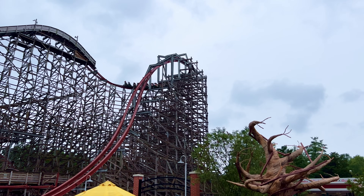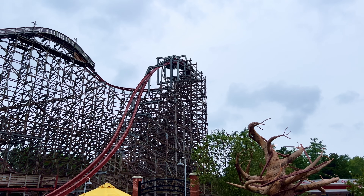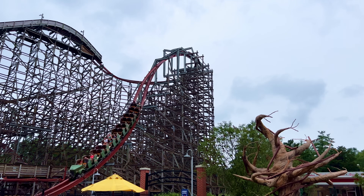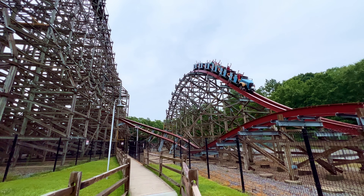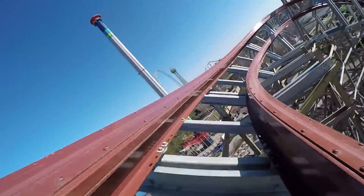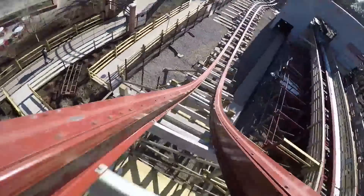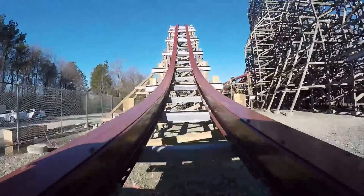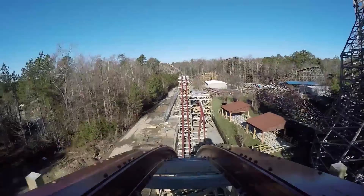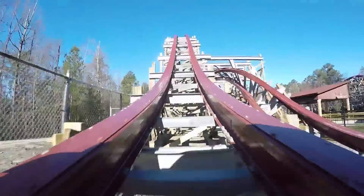The standout coaster in the park for us was Twisted Timbers by Rocky Mountain Construction. We were lucky enough to ride several RMC coasters on our USA road trip, but this one surprised us the most. What the coaster lacked in height, it made up for in sheer force. After being whipped down the barrel roll, this ride is relentless, and packed with airtime that will have you clinging to the lap bar.